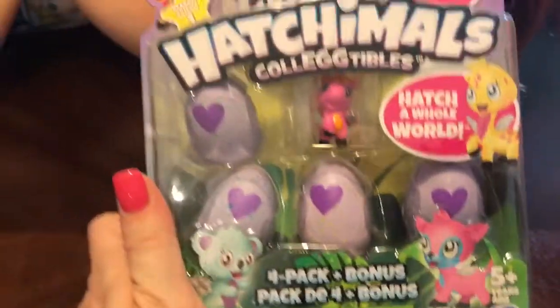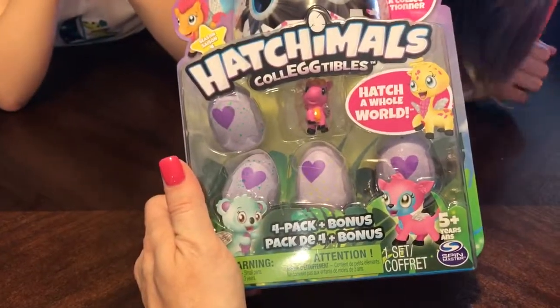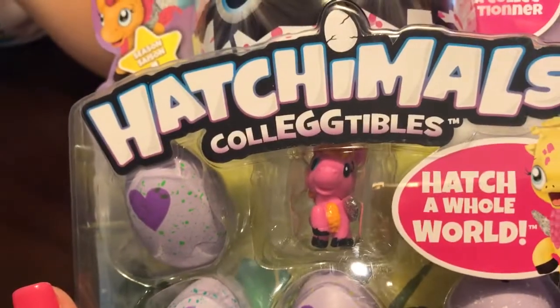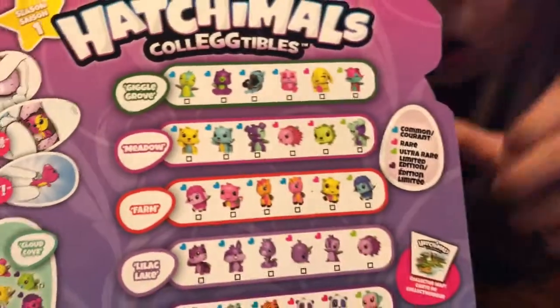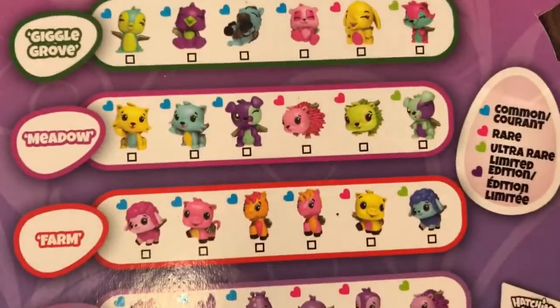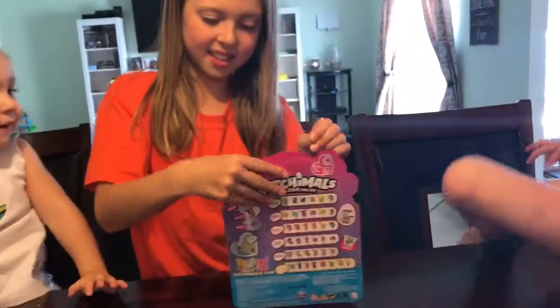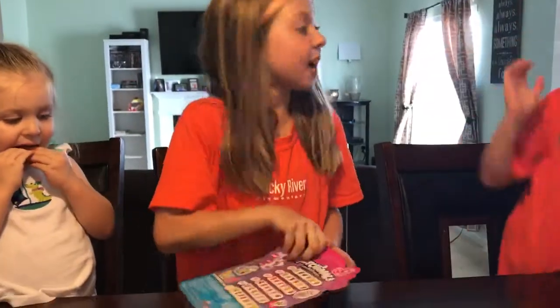So Maddie, it comes with four eggs and one nest. I don't think there's any nest - it just says a bonus. The bonus is this little guy right here. He looks like a unicorn or a pegasus or something. He is a pegasus. So which is a common one. Maddie, why don't you open that up? I'm going to pick one out and then Katie's going to pick one out.